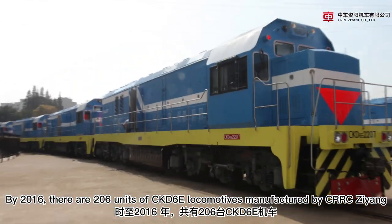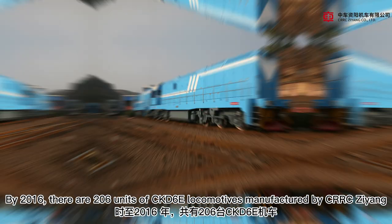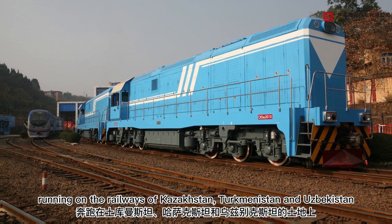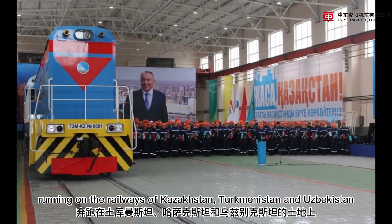there are 206 units of CKD6E locomotive manufactured by CRRC Ziyang running on the railways of Kazakhstan, Turkmenistan and Uzbekistan.